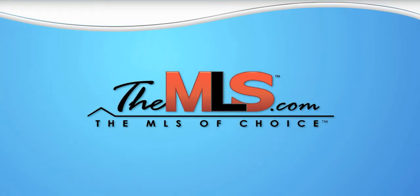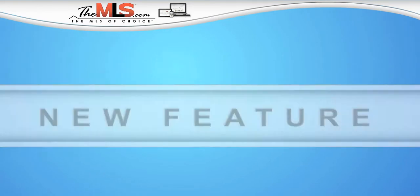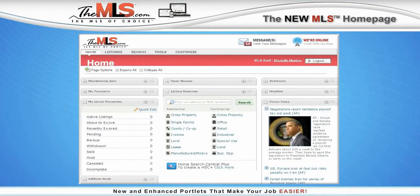The MLS is proud to announce our latest feature, the new MLS Homepage, now with new and enhanced portlets to help make your job easier.